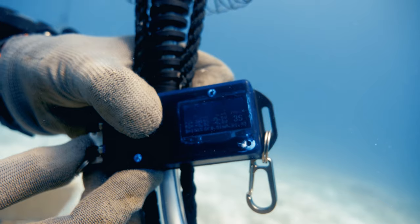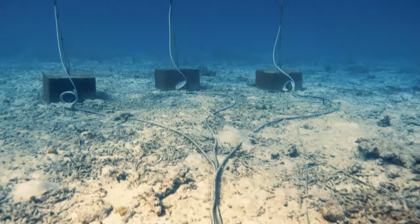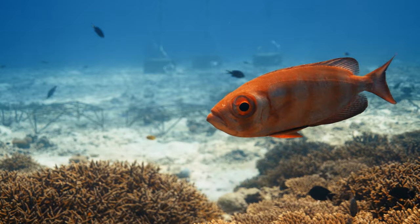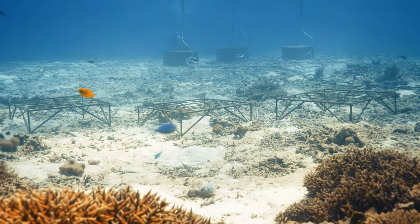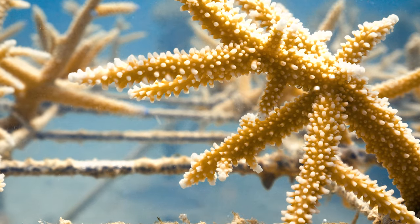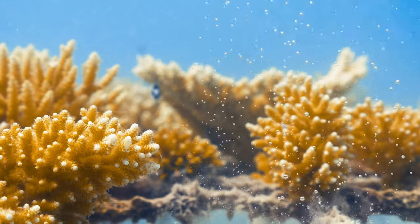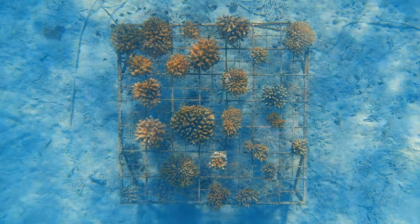Once electricity is flowing, a low-voltage direct current runs from land to the anodes. Electrons then will flow through the salty ocean water into the cathode metal tables. This causes a chemical reaction, where the seawater becomes more alkaline around the structures. This makes the corals grow faster and also boosts resilience.